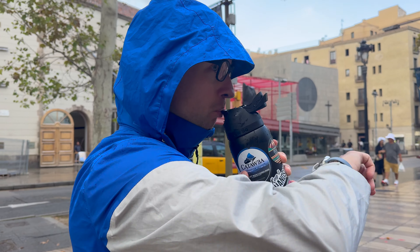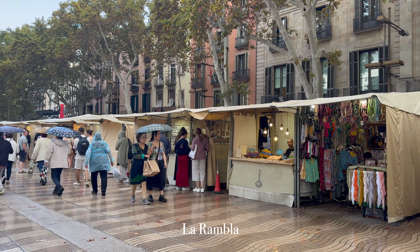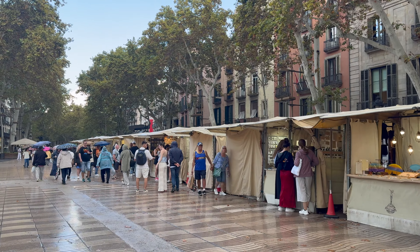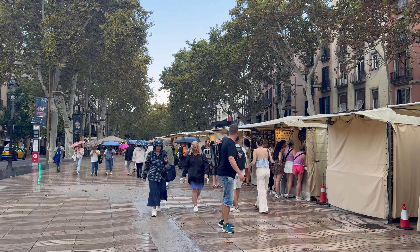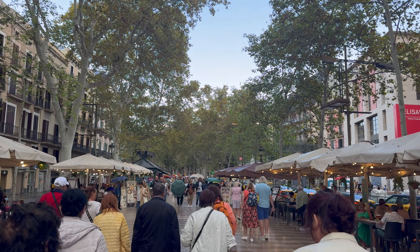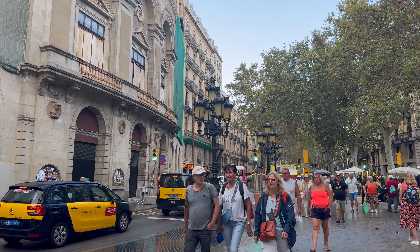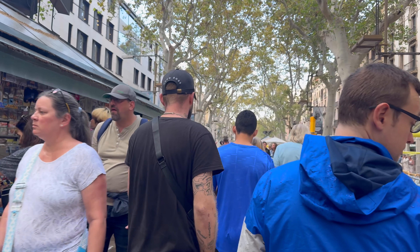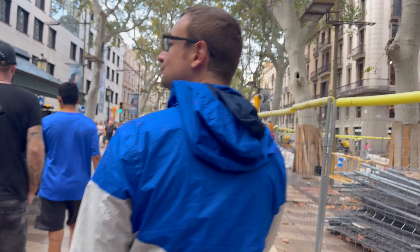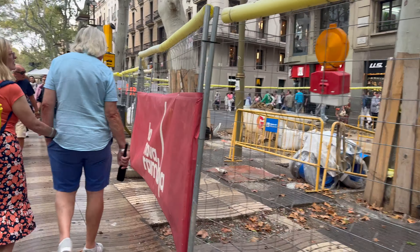Good morning and welcome to day three of Barcelona. We are in the rain, but that's okay. We're walking along La Rambla right now, and it is filled with these cute little markets, so we're going to walk around and see what we can find. These street lamps are fascinating to me — very pretty. A lot of the restaurants are tapas and paella. I cannot speak to whether the food is good or not, but the location is very nice, apart from there currently being a ton of construction.